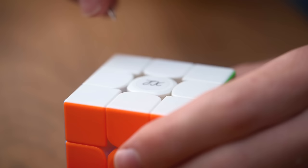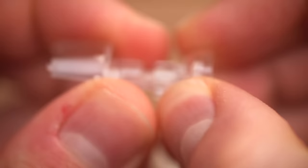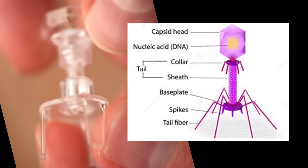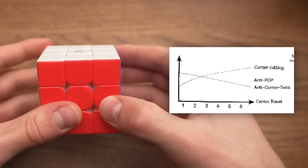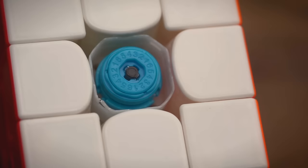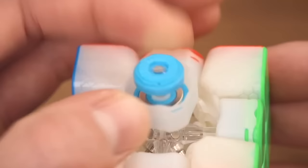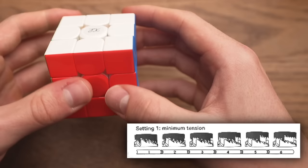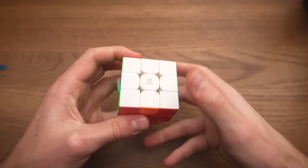The rest of the adjustments happen on the cube itself using GAN's dual adjustment system with this magical tool. Using one side of the tool, you can change the center travel. Timon sets his cube at two. This influences the corner cutting — setting two means the corner cutting isn't great, but the cube becomes more pop-resistant and reliable. You don't need all the corner cutting if you just turn a bit more accurately. Using the other side of the tool, you can adjust the tension of the Maglev. This cube replaces springs with two magnets that repulse each other — Maglev Technology — giving a bit less friction and a smoother result. Setting five means the cube is pretty tight, resulting in a very stable cube.